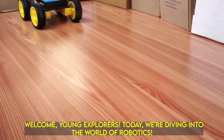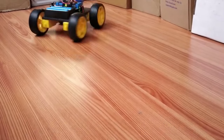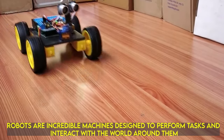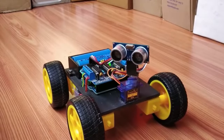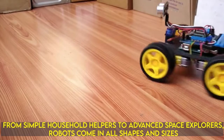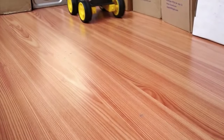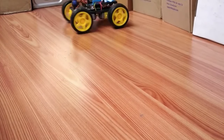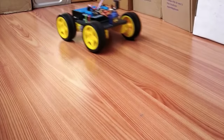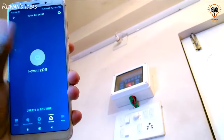Imagine creating machines that can think and do things on their own — that's robotics. It's about using science, technology, engineering, and math to build robots. These robots aren't just for fun; they can help us in so many ways, like making cars, exploring outer space, or even helping doctors in surgery. Robotics is like a big puzzle where we use our brains to solve problems and make the world a better place.